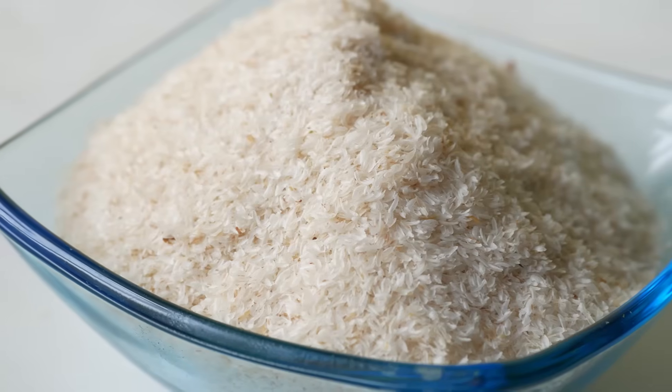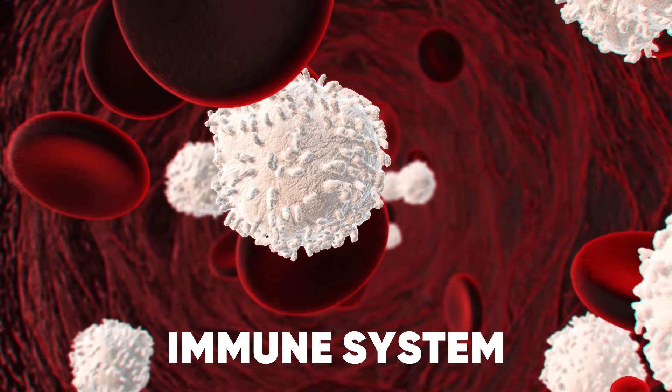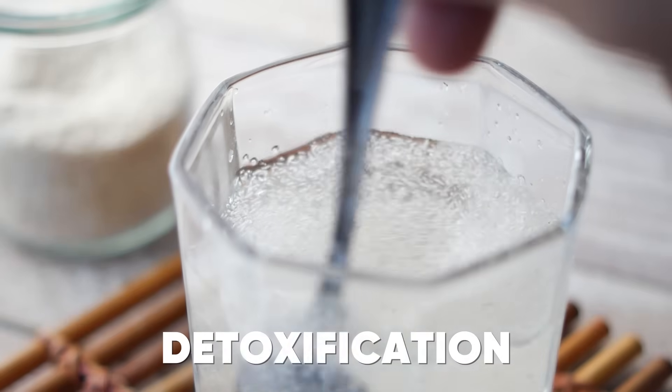If you guys are thinking that psyllium husk is just roughage, by the end of this short video, I'm going to share with you how this simple intervention can be one of the most potent tools in your anti-aging health and wellness armamentarium. You're going to understand what psyllium husk is, how it works to modulate the microbiome inside our gut, how this influences the immune system response, and finally, how psyllium husk is an important part of the detoxification processes.